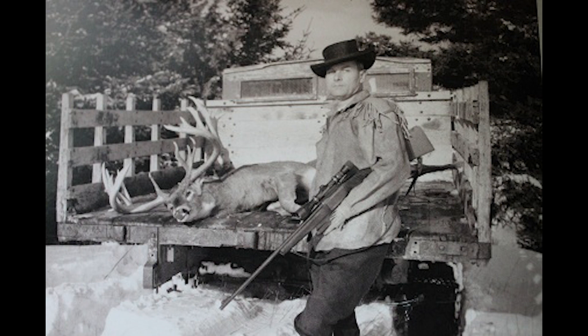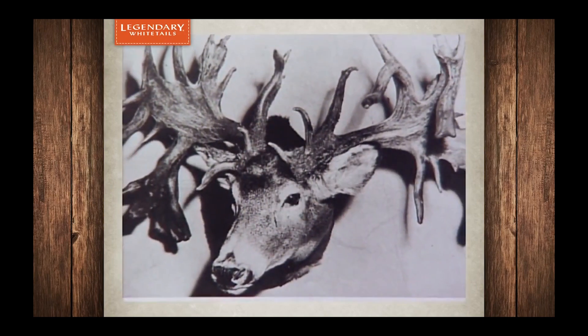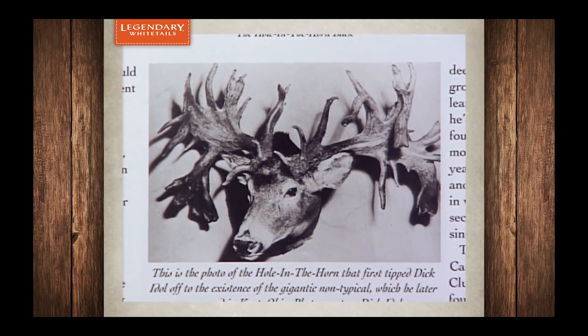Fred was working up on the Alcan Highway, and having been a deer hunter in Maine, was showing pictures of some of the big bucks he had killed around camp. One of the other construction workers came forward and said there was a deer back home that would make his look like a fawn. Fred didn't believe him, so he told the man: if you can provide a picture showing that this deer from back home is larger, he said, I'll give you $10. The man sent home for a picture, and lo and behold, the picture came — and it was the Hole in the Horned Buck.